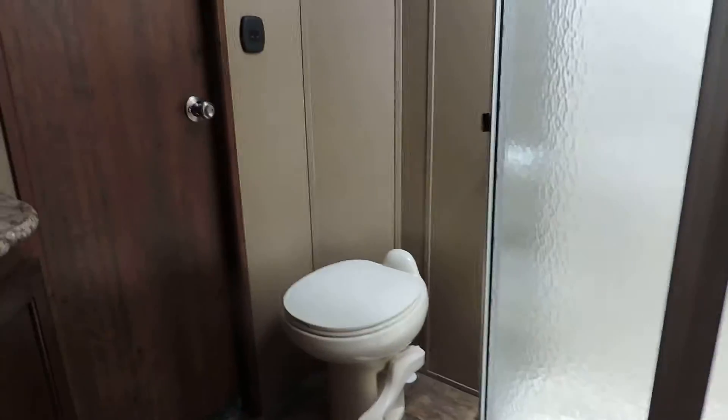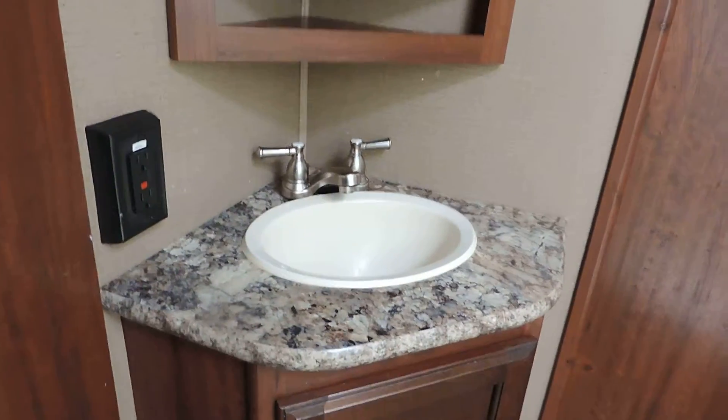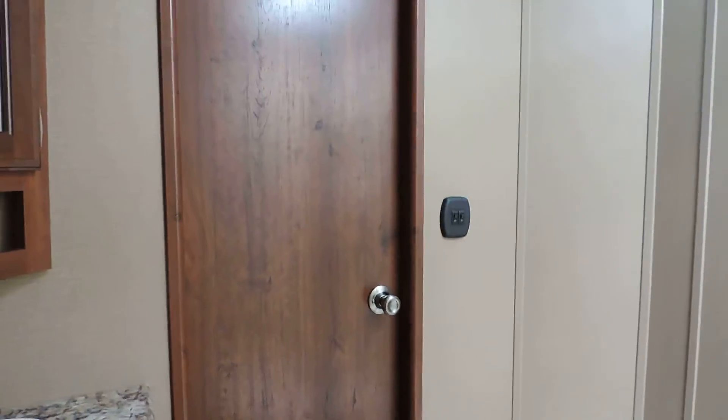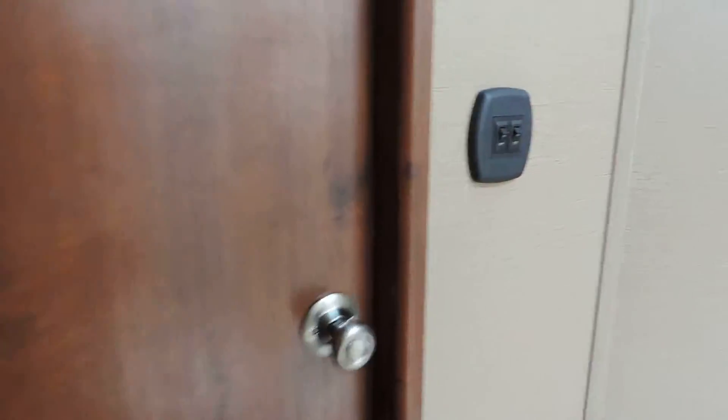You also have a slide out in your bedroom which holds your closet and runs into your bathroom, where there's a pretty good-sized corner glass shower, a porcelain foot-flush stool, and your sink and medicine cabinet. There are two ways into this bathroom — this door leads back out to your hallway.